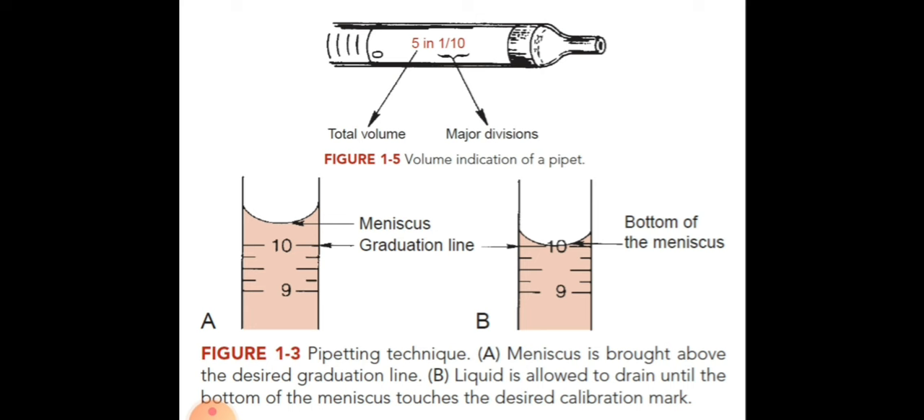We have the meniscus — in figure A, the meniscus is brought above the desired graduation line. The meniscus is the curved portion of the liquid inside our pipette. In figure B, the liquid is allowed to drain until the bottom of the meniscus touches the desired calibration mark — this is called measuring on the lower meniscus. If the curved portion of the liquid is above, that is the upper meniscus. Division refers to the interval of the marks, so the small graduation marks on our pipette are 1 over 10, giving a total volume of 5 in 1 over 10.